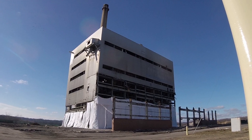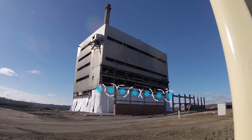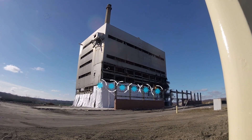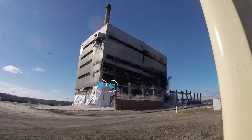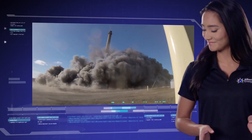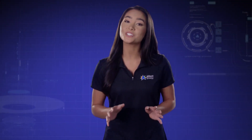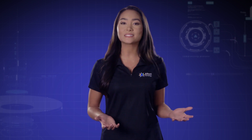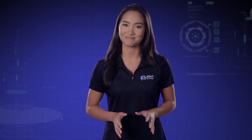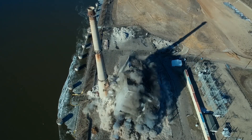Deciding which, how much, and where to place explosive charges is key to a successful and safe demolition. The charges are set off one after another in millisecond delays, bringing down the building piece by piece. By carefully sequencing the explosions, the demolition team controls which pieces come down first and which direction they fall, using gravity to their advantage. You can actually see the building kneeling down as the explosions are triggered.